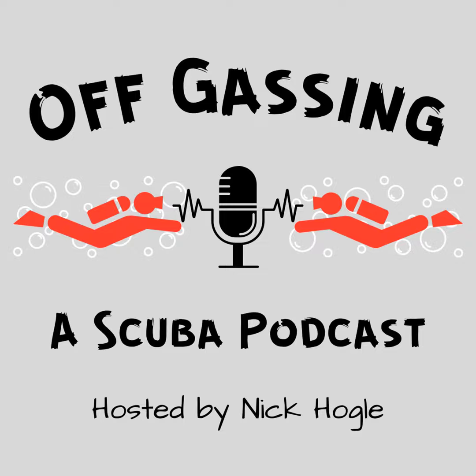Andy, thank you very much for coming on to the podcast today. Off Gassing, a scuba podcast.